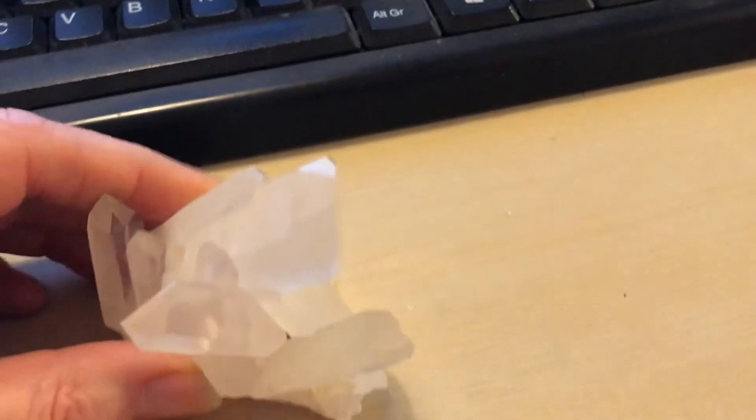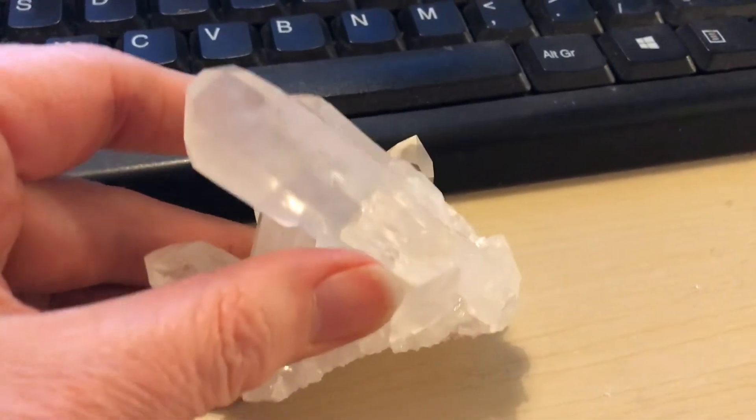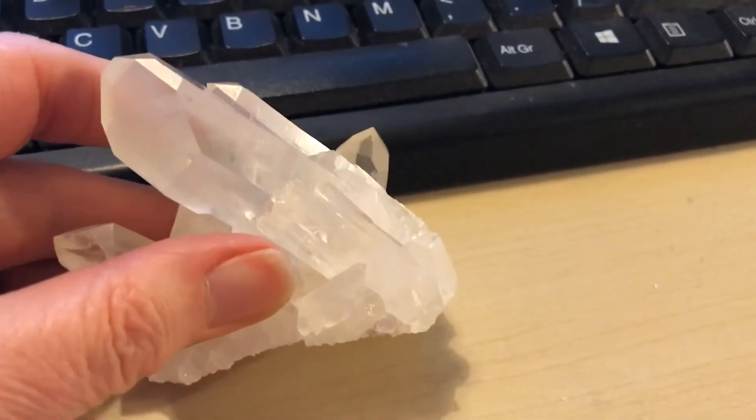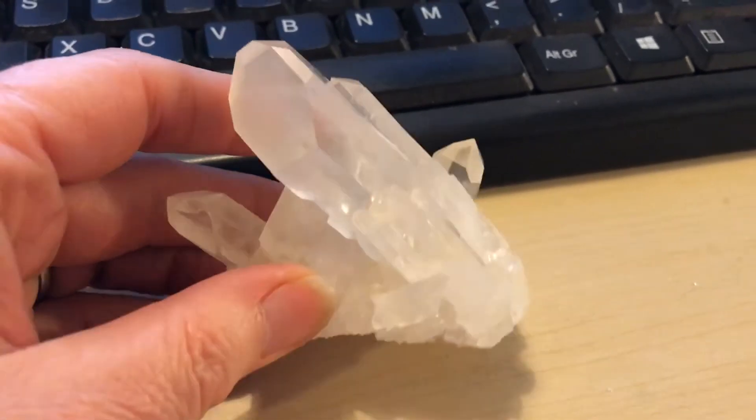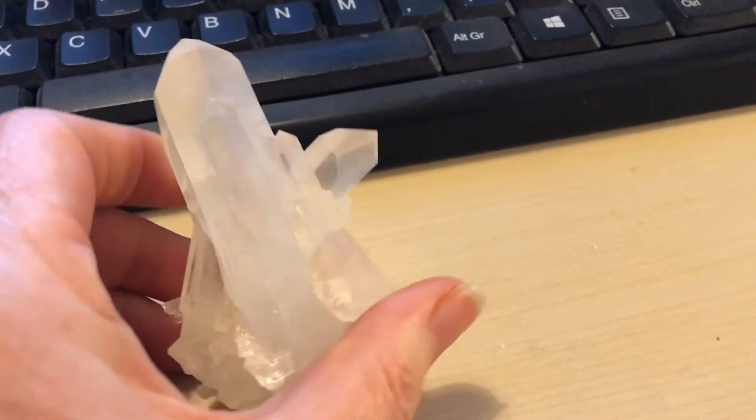And then if we turn this around and we allow it to catch the light, we can see some other nice formations on this piece of quartz. I think it's on this side.